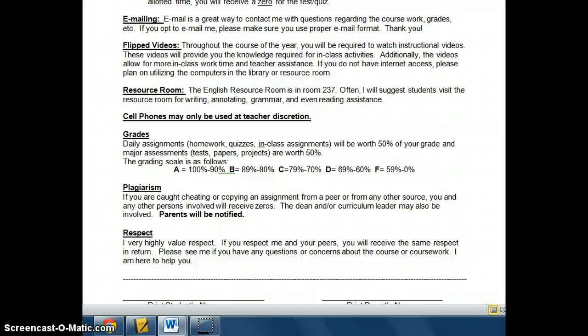Flip videos — we are going to be doing flipped videos throughout the year, and you will be required to watch these videos and be responsible for the content in them. These videos provide background information for in-class activities, allow for more in-class work time and teacher assistance, and give you the freedom to go back to the video if you need additional instruction. If you don't have internet access, we can arrange for you to watch the videos in the library, resource room, or in my classroom before or after school. The resource room is in room 237, and it's a place where students can get assistance with writing, annotating, grammar, reading, or just have an English teacher available if they have questions.